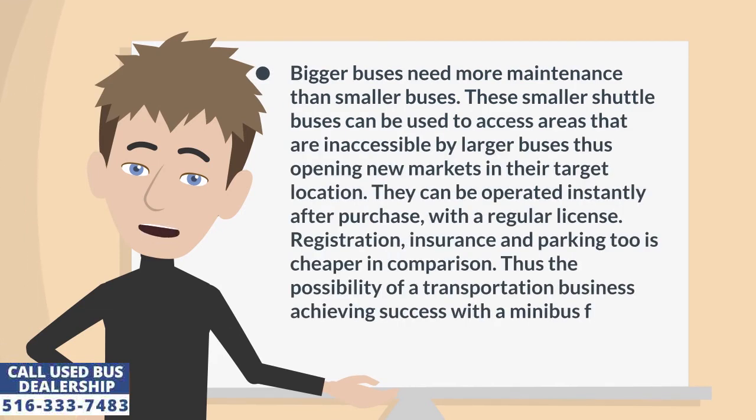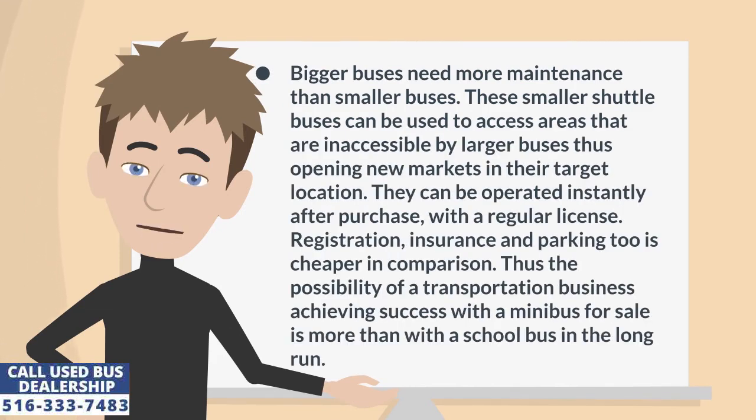Bigger buses need more maintenance than smaller buses. These smaller shuttle buses can be used to access areas that are inaccessible by larger buses, thus opening new markets in their target location. They can be operated instantly after purchase with a regular license. Registration, insurance, and parking are also cheaper in comparison. Thus the possibility of a transportation business achieving success with a minibus is greater than with a school bus in the long run.